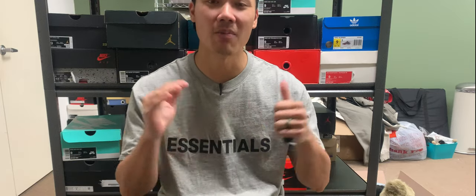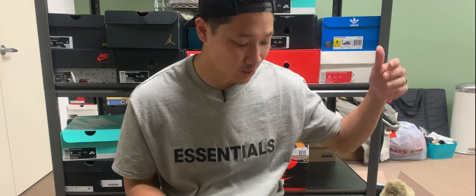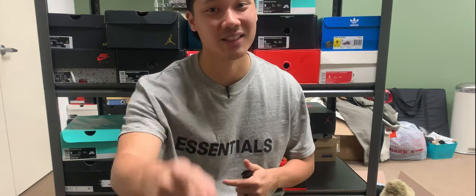Yo, what's going on everyone? Thank you for stopping by the channel and checking out another mystery box Friday. In today's video, we are going to tap into this $1,000 hype mystery box from Soul Steels, and we're going to get right into it right after this.